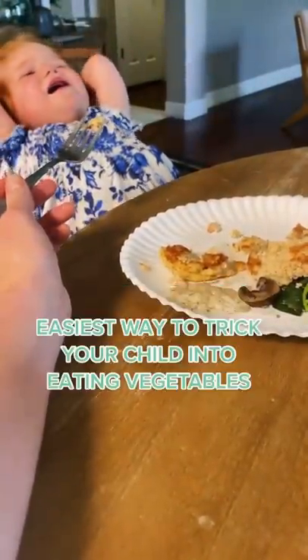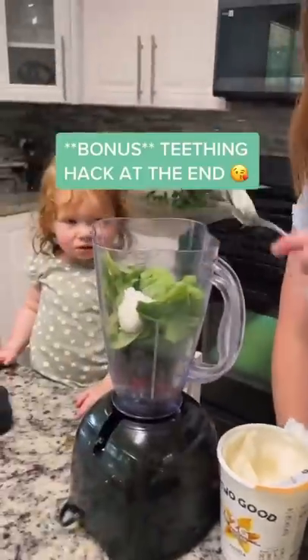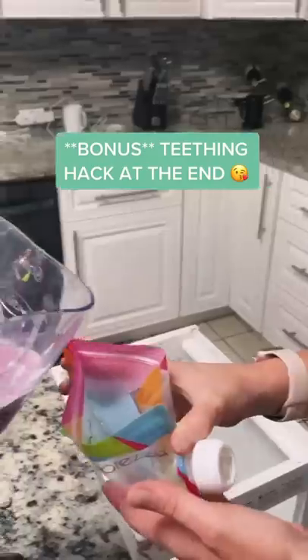Things I wish I knew as a first-time mom. If you can't get your child to eat vegetables, there's an easy way to trick them into eating them. All you have to do is put some frozen fruit, vegetables, some yogurt, milk of choice, and you can even add peanut butter in it too.